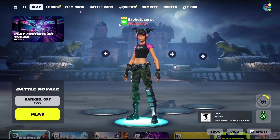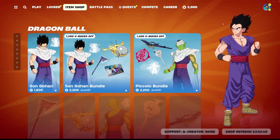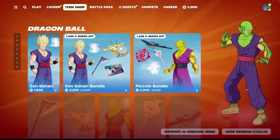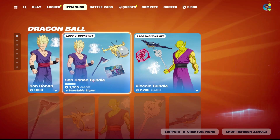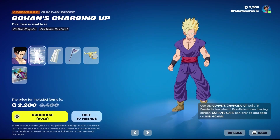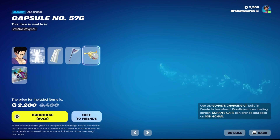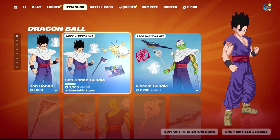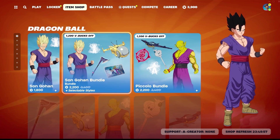Today is January 2nd of 2024. So it looks like we have some more Dragon Ball in the item shop today. First, we have Son Gohan. You can get the whole bundle, which includes the skin, the emote — which is a transformation emote — the back bling cape, a pickaxe, a glider, and a loading screen. That whole bundle is 2,200 V-Bucks, or you can buy just the skin for 1,800 V-Bucks. He was last here 70 days ago.